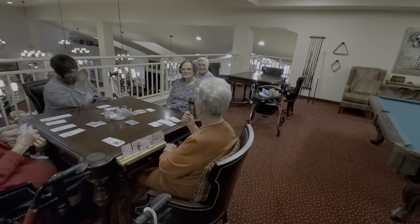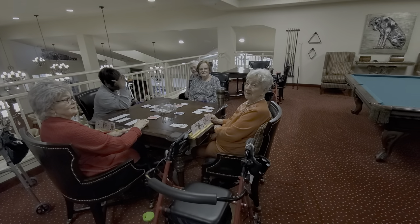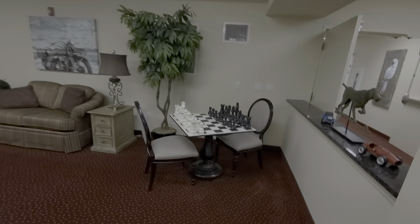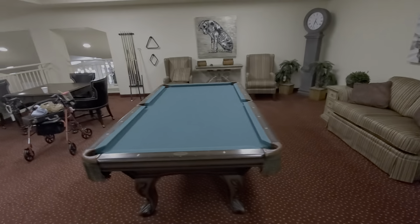So here's another area — this looks like canasta being played. And over here we have oversized chess pieces from a little chess set, and we have a pool table here.